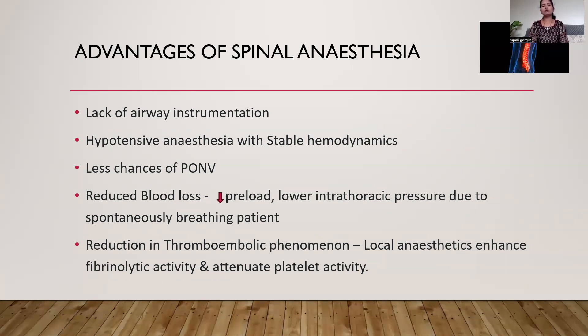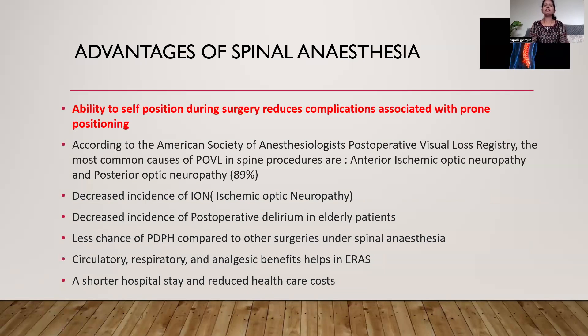There are also less chances of post-operative nausea and vomiting, which is seen with general anesthesia due to the use of many drugs including nitrous oxide. Spinal anesthesia reduces blood loss mainly because of a decrease in preload due to vasodilation, and lower intrathoracic pressure due to spontaneous breathing — which is not the case with general anesthesia. Positive pressure ventilation results in increased intrathoracic pressure, transmitted to the epidural veins resulting in excessive bleeding, which interferes with the surgical field. Local anesthetic enhances fibrinolytic activity and attenuates platelet activity, resulting in reduction of thromboembolic phenomena. The ability of the patient to self-position during surgery also reduces complications associated with prone positioning.